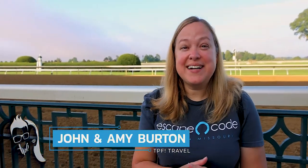Hi, this is Amy with TPF Trips, Places and Fun. John and I are here this morning at Keeneland in Lexington, Kentucky. This is a thoroughbred race course, and if you come between 6 and 10 a.m. you can see the horses training — they're right behind me. They're so beautiful and so fast.